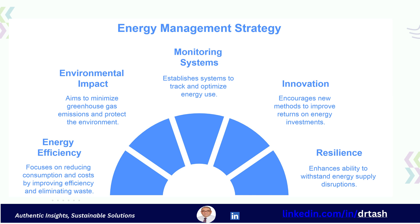What are the primary goals of Energy Management? There are several key objectives. Firstly, it's about reducing energy consumption and costs by improving energy efficiency and eliminating waste. Second, we want to minimize environmental impact by cutting greenhouse gas emissions.